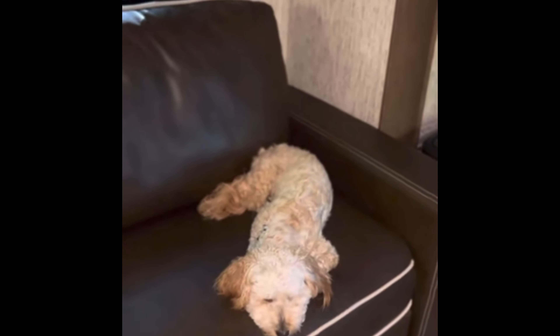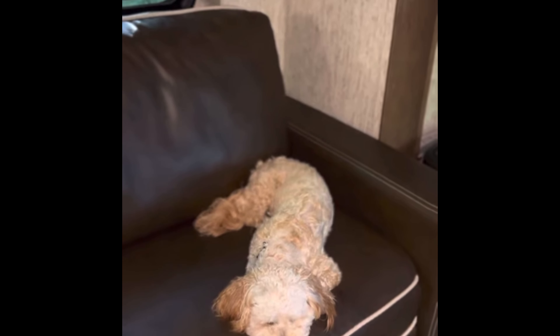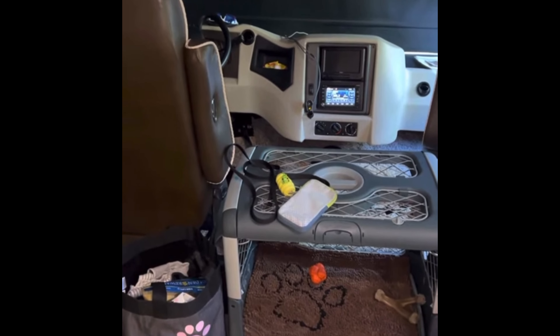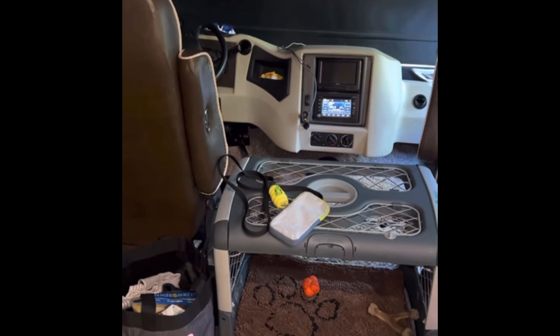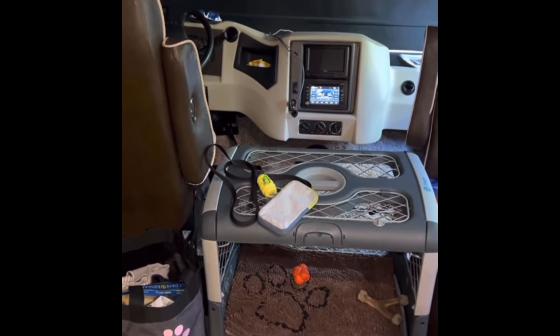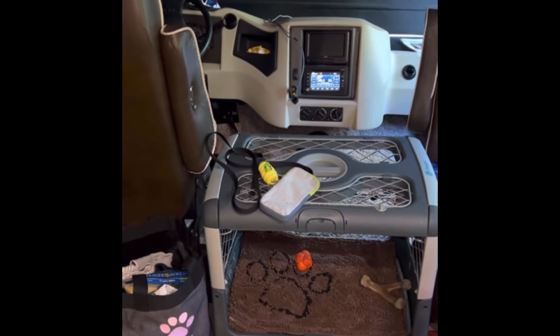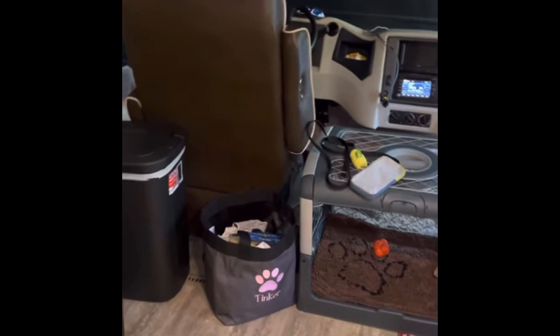Hey everybody, this is Tinker and Susan Hemmer coming to you live from the land yacht to show you how we use 31 products on the road. First off, here's Tinker's bag full of treats and goodies and all the things she needs in an essential storage tote. I also have the tech clip pouch that's full of treats attached to her leash so she's ready to be rewarded when she does a good job.